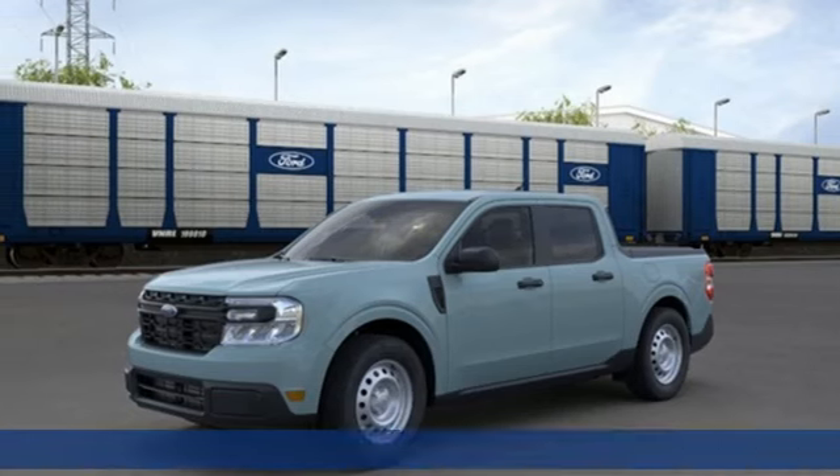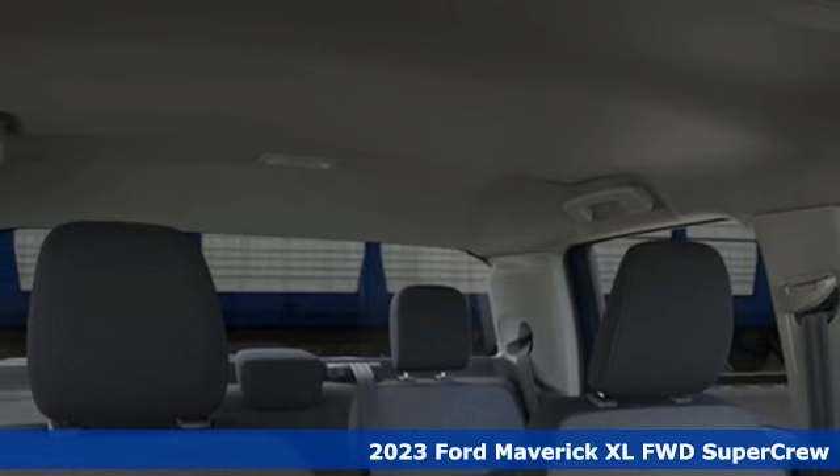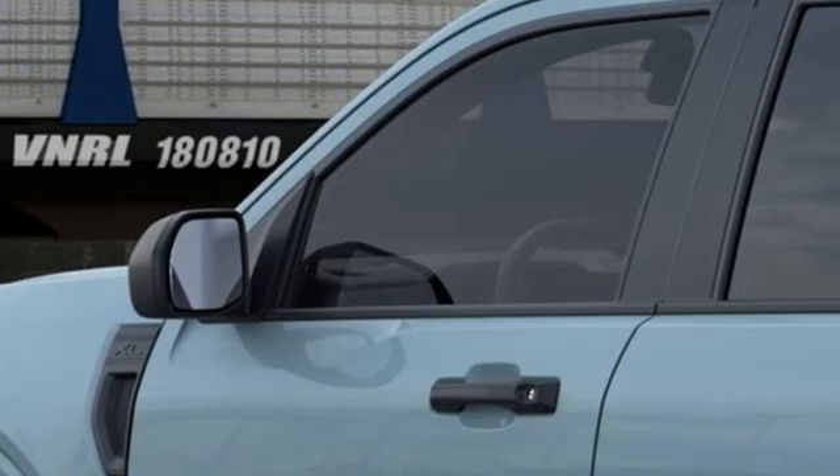Here's a new 2023 Ford Maverick. For whatever your day brings, comes the everything-you-need-it-to-be truck. A great vehicle is comprised of great features like these.